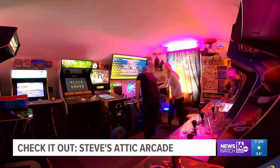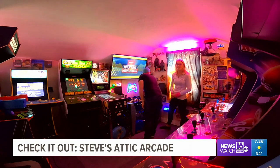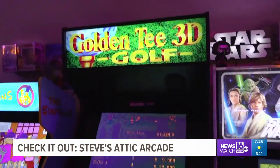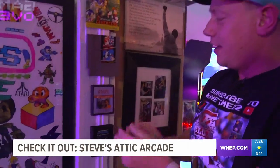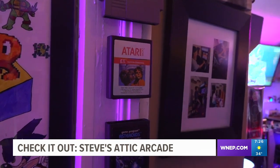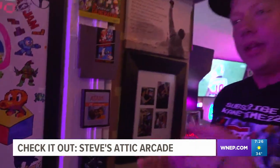Stephen is fond of his collection — the good and even the bad and ugly. So E.T., by a lot of critics, was considered the worst game ever made. They actually have stories of filling up ditches with E.T. games because they had too many.